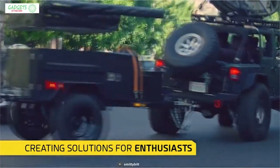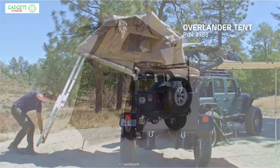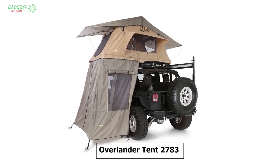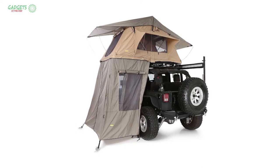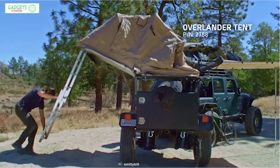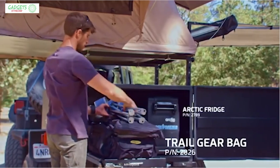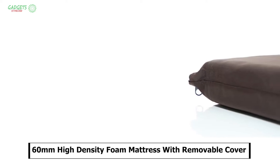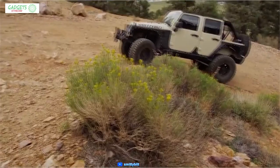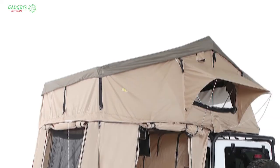Smittybilt has been making Jeep and truck accessories for a long time to make road trips comfortable, and the new Overlander Tent 2783 offers the versatility of being able to camp anywhere you take your truck or Jeep. This rooftop tent comes with 60mm high-density foam mattresses with a removable cover so that you can enjoy home-like comfort on any road trip.